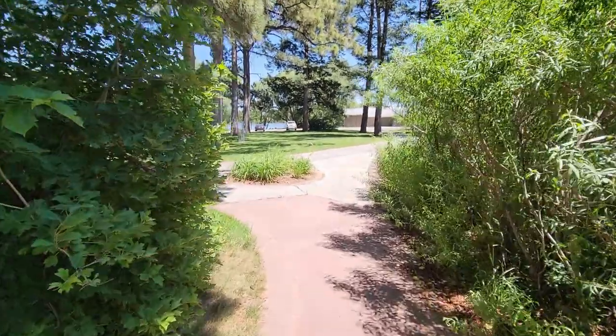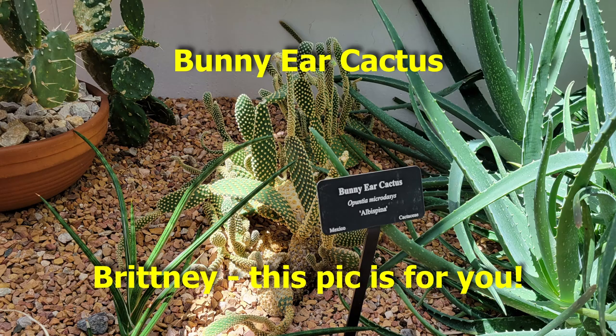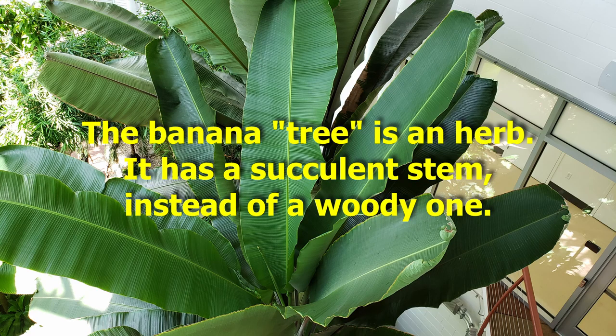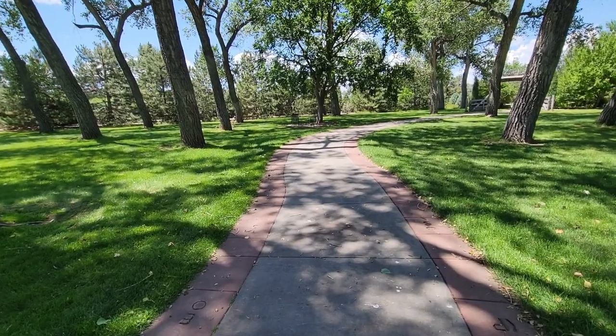We're in the Cheyenne Botanic Gardens. We finished walking around inside — they had a desert themed area and an area with lots of palms. Did you know that a banana is not a tree? It's actually a herb, at least that's what the little placard inside said. Learn something new every day!